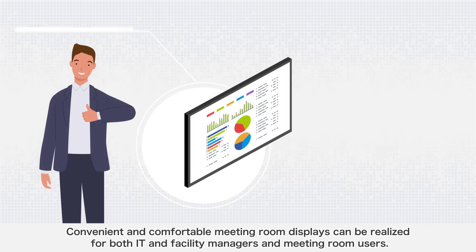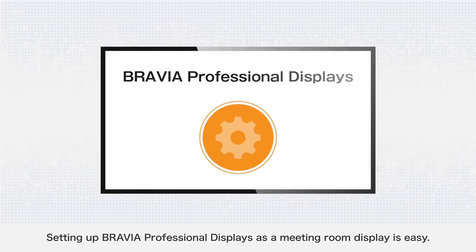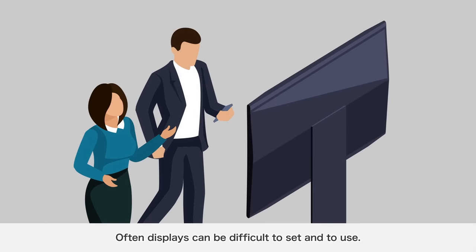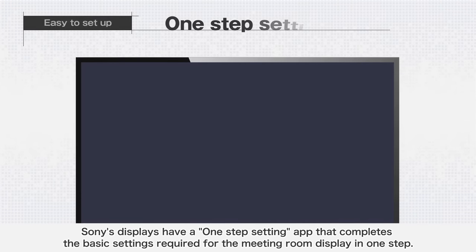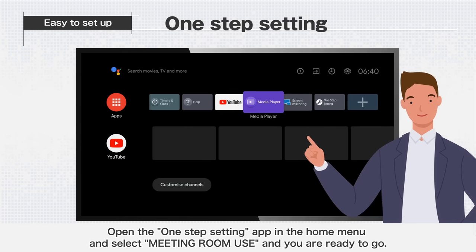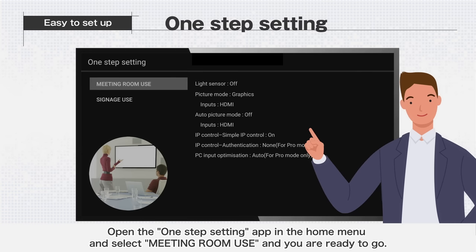Convenient and comfortable meeting room displays can be realized for both IT and facility managers and meeting room users. Setting up BRAVIA Professional Displays as a meeting room display is easy. Sony's displays have a one-step setting app that completes the basic settings required for the meeting room display in one step. Open the one-step setting app in the home menu, select meeting room use, and you are ready to go.